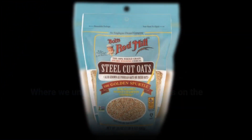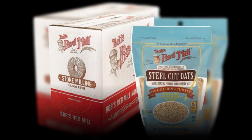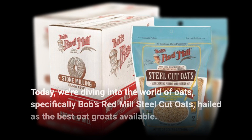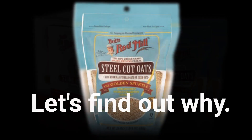Welcome back to Product Critique, where we uncover the best products on the market to make your life easier and more delicious. Today, we're diving into the world of oats, specifically Bob's Red Mill Steel Cut Oats, hailed as the best oat groats available. Let's find out why.